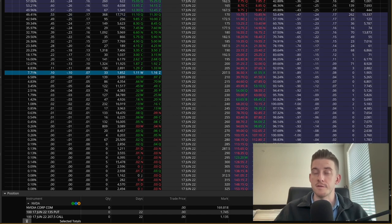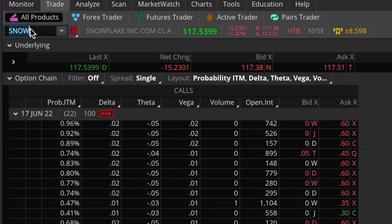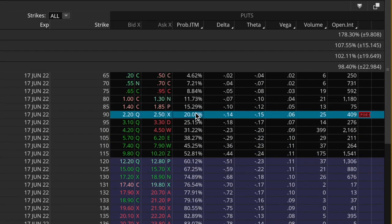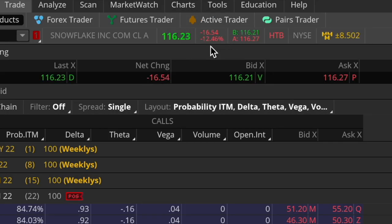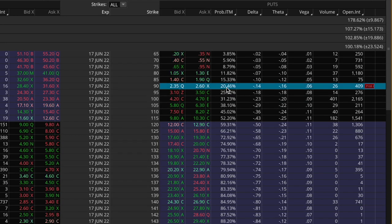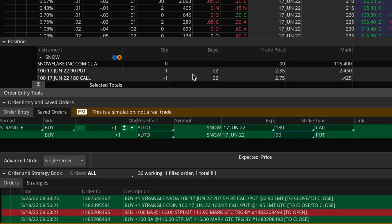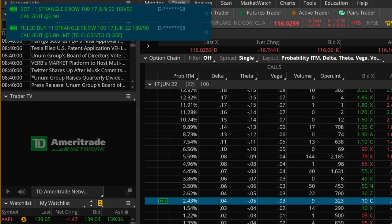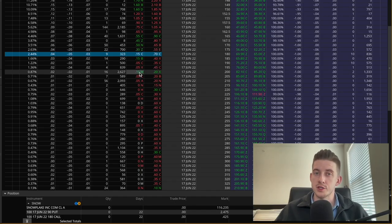I've taken profits on my Nvidia trade. Now let's also take off the Snowflake trade. Coming back to the Snowflake option chain — for this trade I sold the 180 strike call and the 90 strike put. Since the market opened, Snowflake has remained down about 16 bucks. About 10 minutes after open the bid and ask prices have tightened up quite a bit. I'll right-click on the put option, go to Buy and Strangle. The closing order is to buy back the 180 strike call and 90 strike put — the price has fallen from over $500 yesterday down to only $290. Confirm and send — just got filled at $290. Awesome. I'm now out of both my earnings trades on Nvidia and Snowflake.